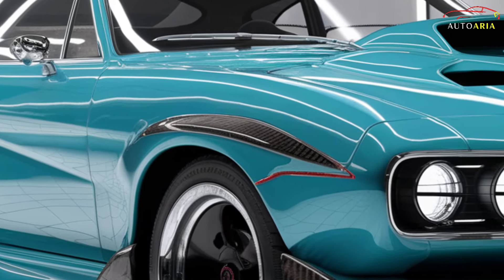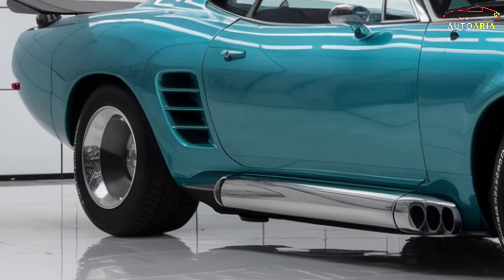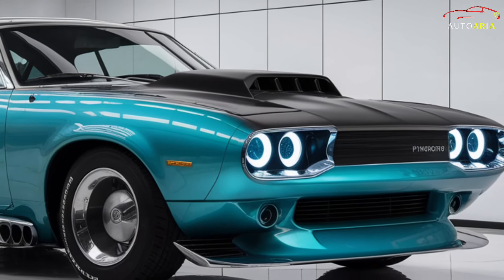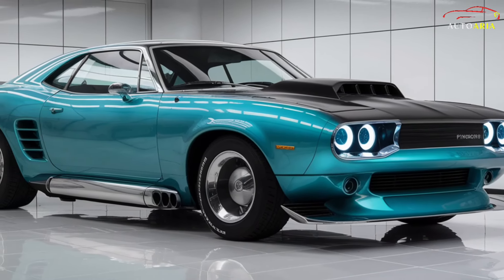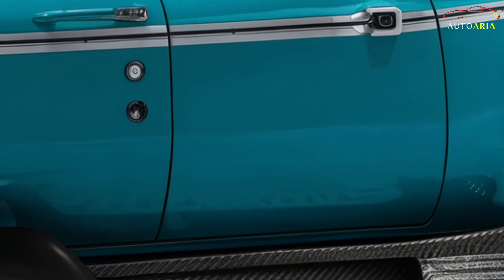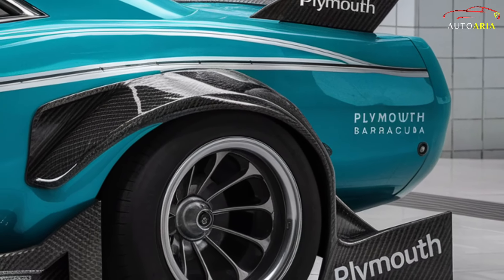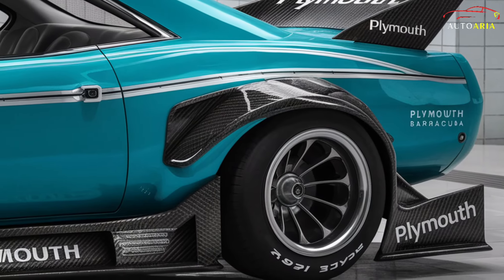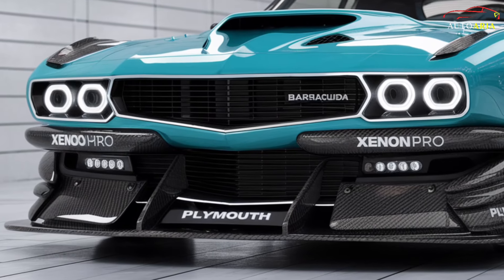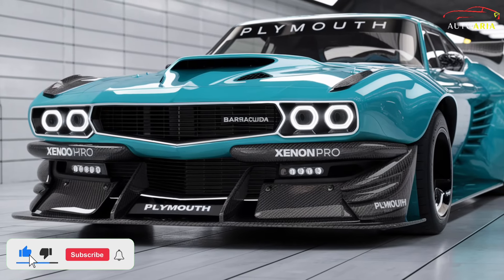Step inside the 2025 Barracuda and you'll be greeted by an interior that blends luxury with advanced technology. The leather seats, featuring intricate stitching and ergonomic design, ensure maximum comfort. The dashboard boasts a large intuitive touchscreen infotainment system offering seamless access to entertainment, navigation, and connectivity features. The cabin is crafted from high-quality materials, exuding sophistication and refinement. Ambient lighting, advanced sound insulation, and a premium audio system transform every drive into a first-class experience.